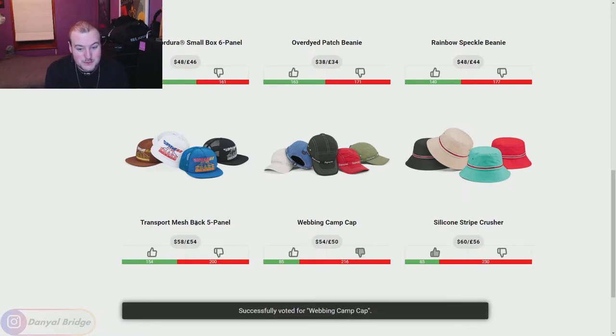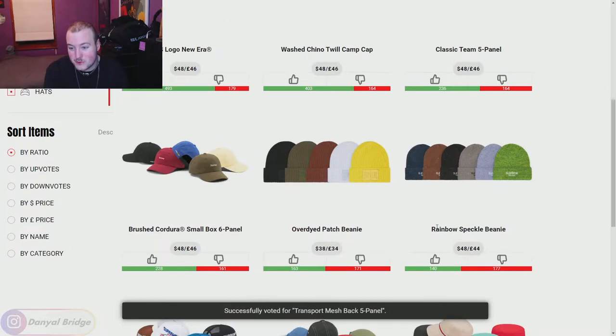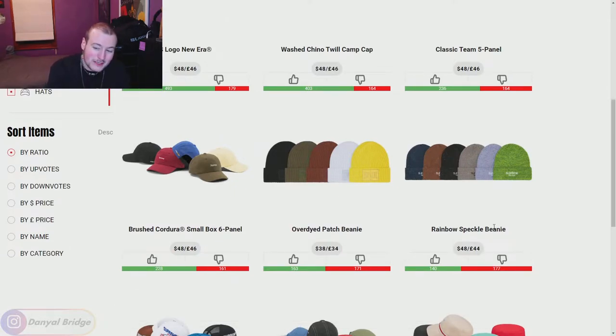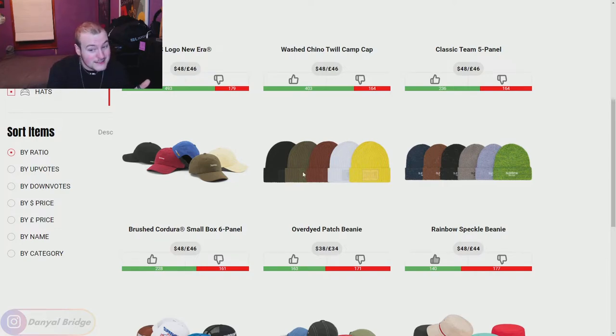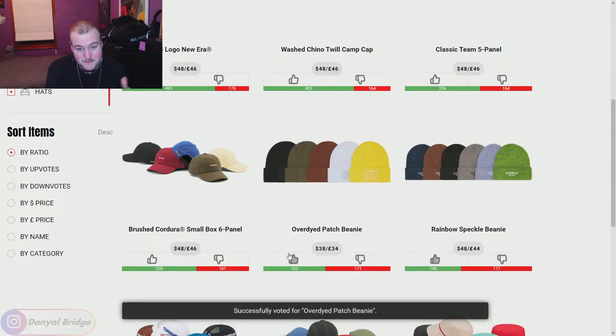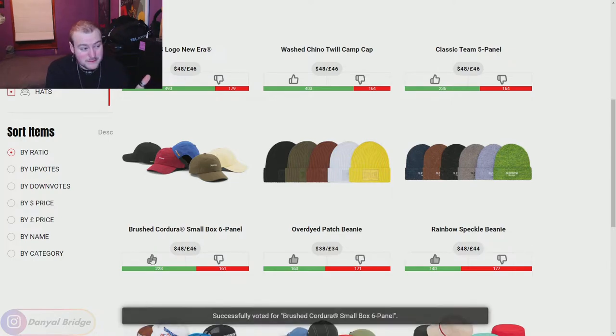We've got the Transport Mesh Back Five Panel — that's going to be a downvote for me as well. Moving on, we have the Rainbow Speckled Beanie, which has little bits of rainbow speckling in the stitching that you'll only notice up close. I don't really have an issue with it, so I'll give it a thumbs up. We've got the Over-Dyed Patch Beanie — a very over-dyed beanie with a monotone Supreme patch. I actually like this, thumbs up. We've got the Brushed Cordura Small Box Six Panel — solid, monotone colors, nothing to complain about, thumbs up.